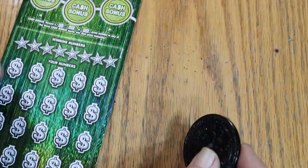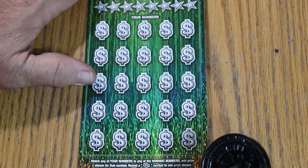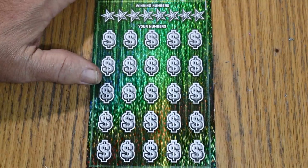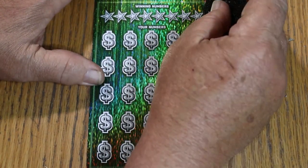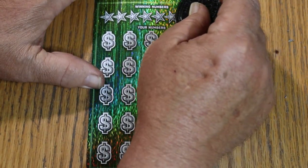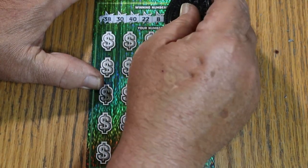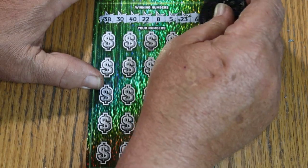Ticket number four. Make sure it's in position — there we go. Numbers: 38, 30, 40, 22. LV's 8, 5, 23, and 6.